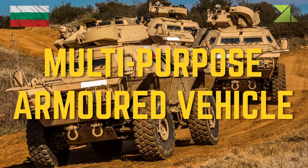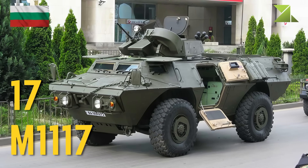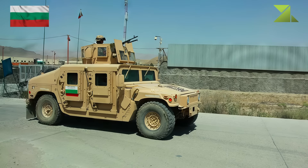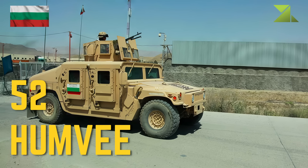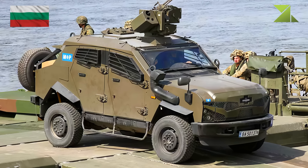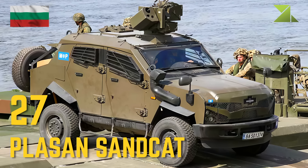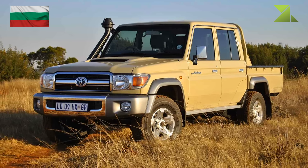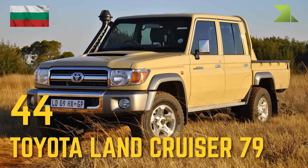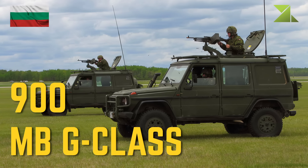Multipurpose armored vehicle: AM1117, Humvee, Plasan Sandcat, Toyota Land Cruiser 79, Mercedes-Benz G-Class.